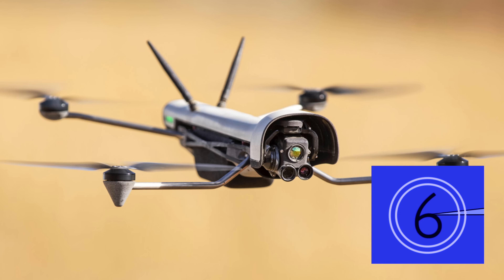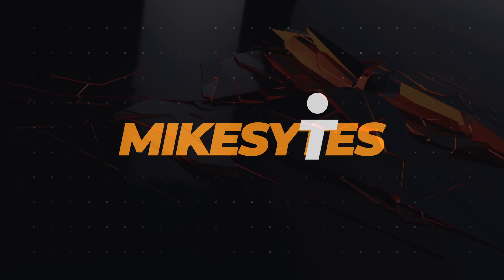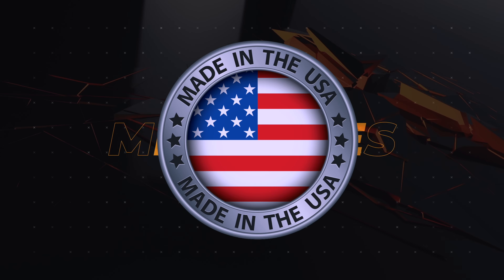How do these drones stand up to the powerful dominance of DJI? Let's break down all the details to show you everything there is to know about a US drone. Are you ready? Let's go.